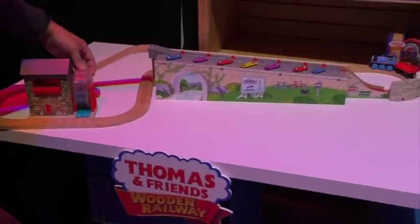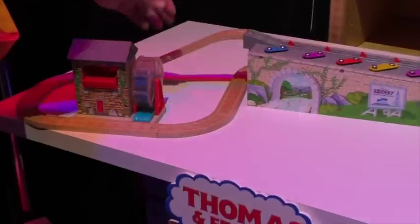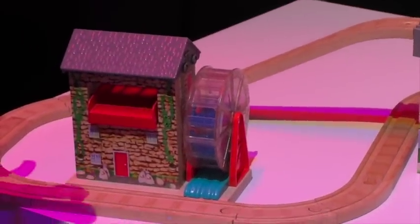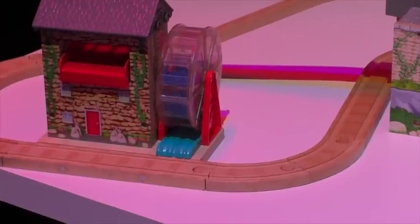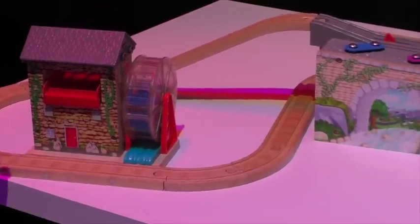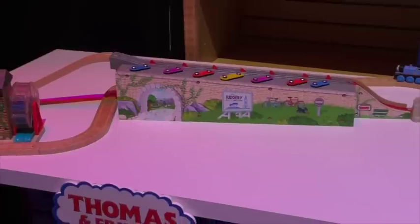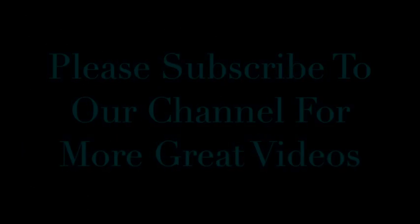It also includes the working wood mill with a cargo drop as well. If you pay attention in the opening credits of the Thomas show, when the roll call song is playing, he actually goes right by the wood mill that's on the river — so that's why it's incorporated into the set, to kind of bring it all around full circle. And that is the Musical Melody Play Center. Thank you.